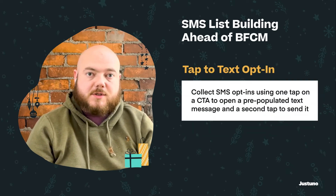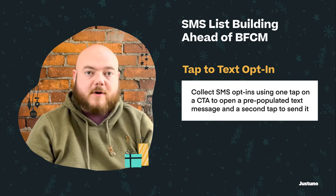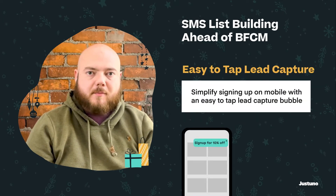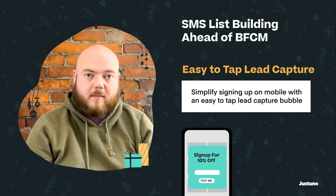Tap-to-text promotions allow people to join your SMS list without having to enter their phone number and then wait for a text message they have to reply to. We've also found that using a bubble to open up a lead capture greatly increases engagement on mobile phones. They're instantly engaged and well on their way to becoming a loyal customer.